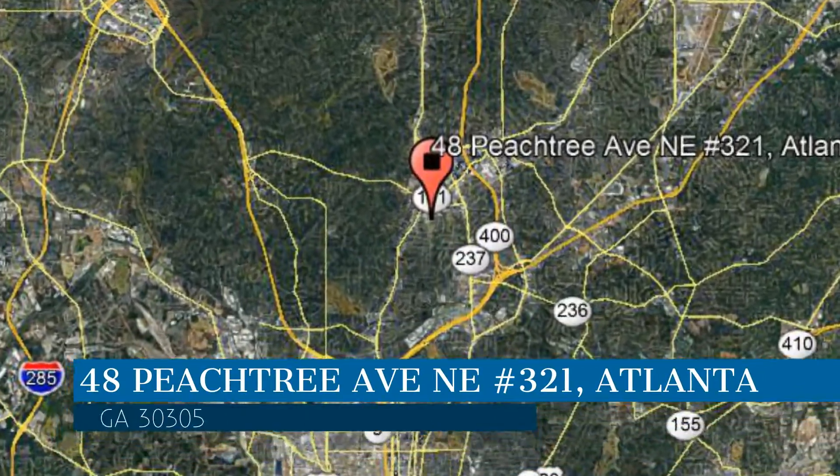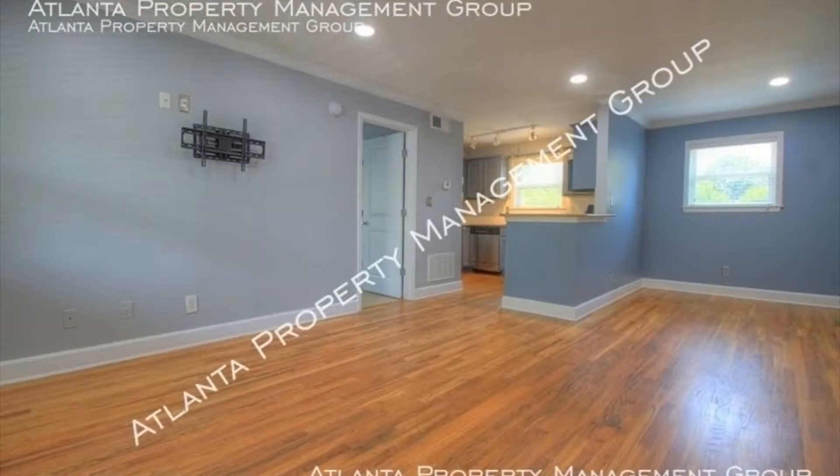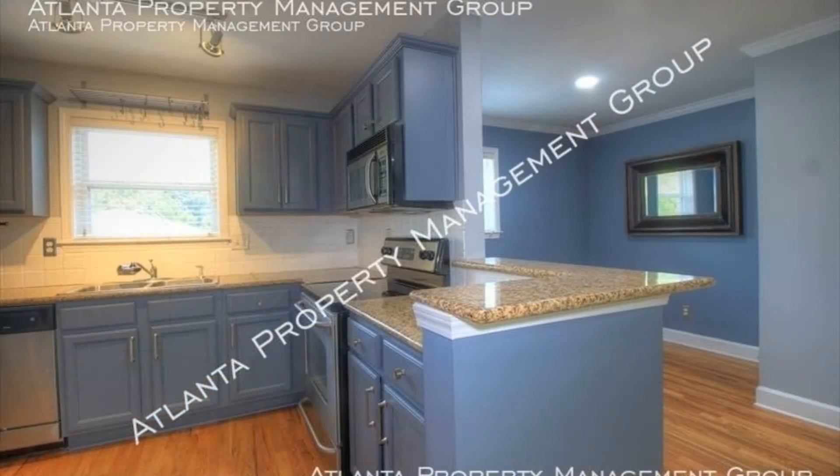Check out this available property. This property is located at the address on your screen. You will find hardwood floors, an open kitchen with separate dining area, and loads of natural light.